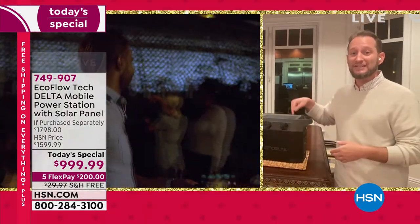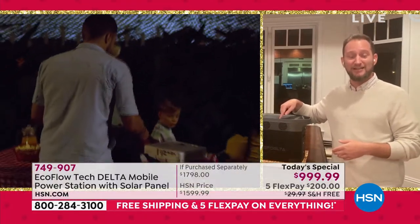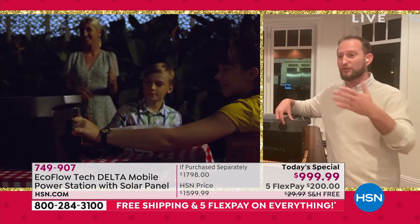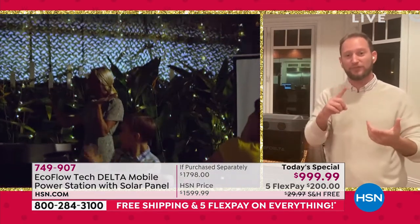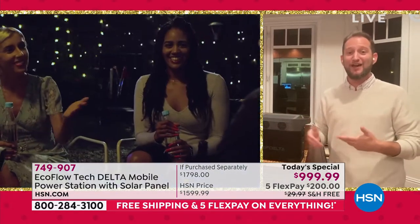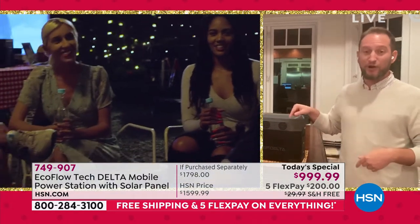You've got 13 different devices that can be plugged in simultaneously. So you can see using it for all the fun stuff — outside with the barbecue, plugging in lights, and of course everybody's got phones. We need to power up our life and all of our different electronics, and this is a great way to do it.